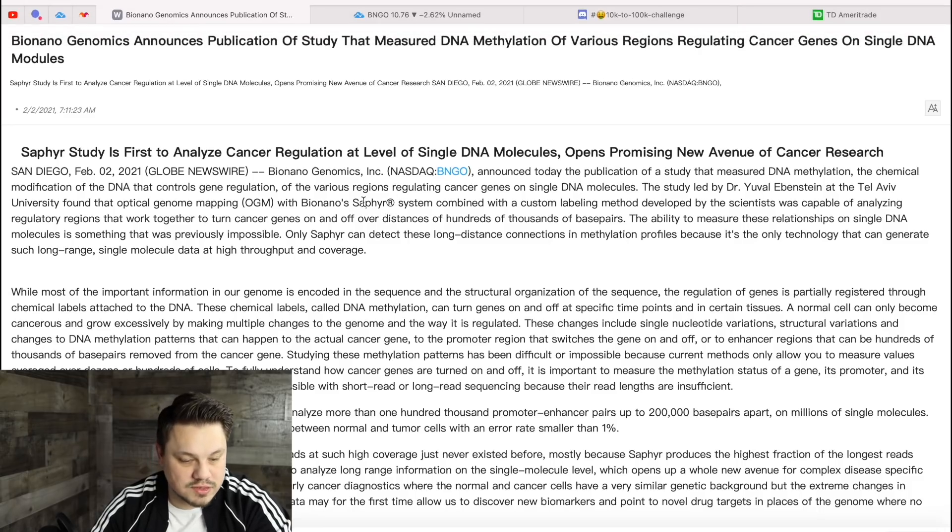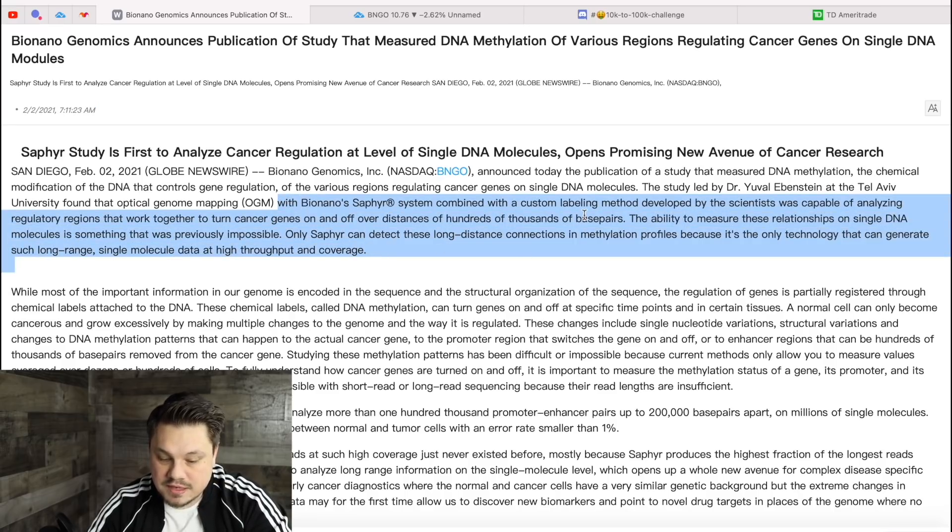I'm recording this about an hour after this news came out — it dropped at 7:11 this morning. Thanks to one of my Discord members I saw it early. This study was led by Dr. Ebenstein at Tel Aviv University. They found that optical genome mapping with Bio Nano's SAPPHIRE system, combined with a custom labeling method, was capable of analyzing regulatory regions that turn cancer genes on and off over distances of hundreds of thousands of base pairs. The ability to measure these relationships on single DNA molecules was previously impossible — only SAPPHIRE can detect these long-distance connections in methylation profiles because it's the only technology that can generate such long-range single-molecule data at high throughput and coverage.